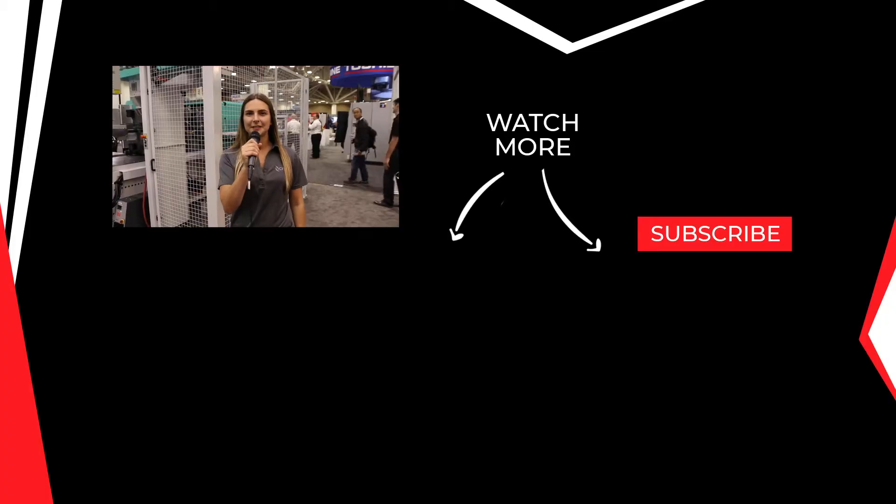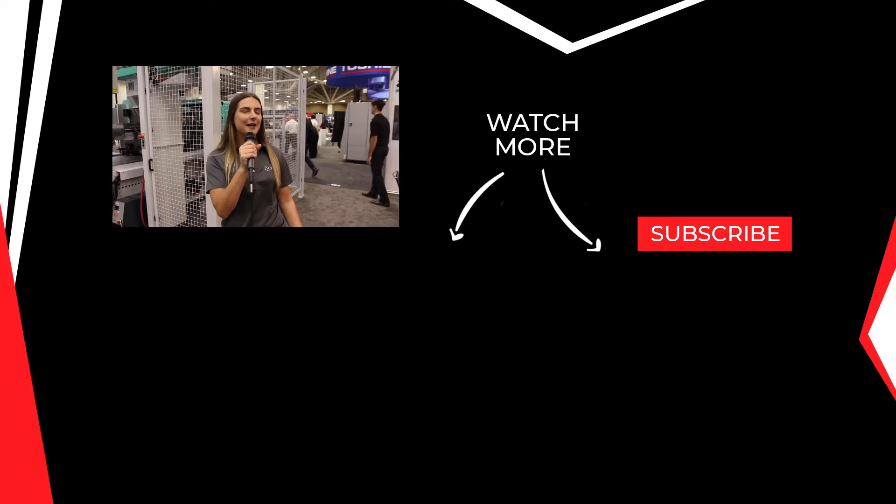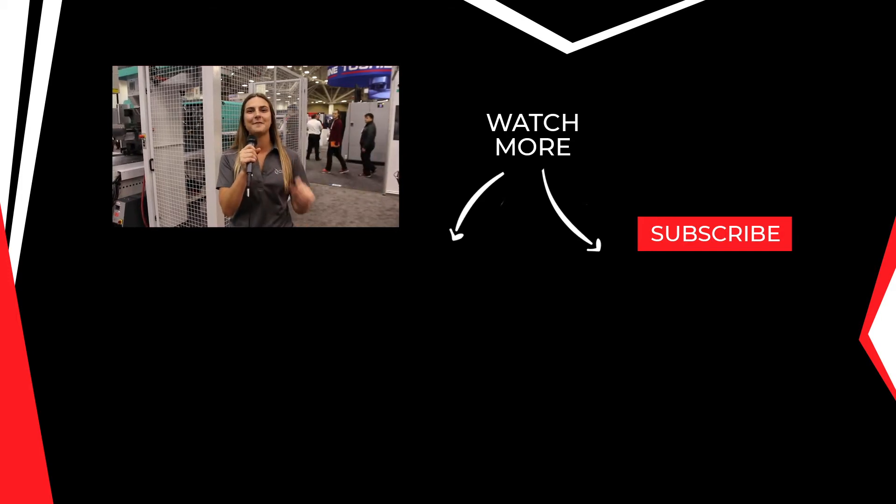Awesome. Thank you, Liam. Thanks for watching, guys. And if you like me hosting better than Kyle, be sure to hit the like button, subscribe, and we'll see you next time.